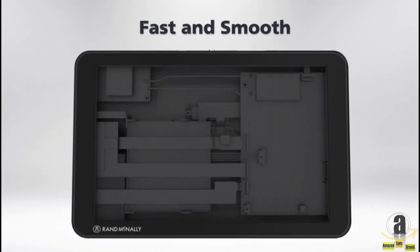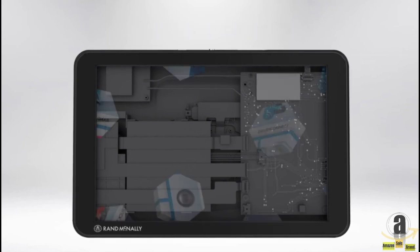Powered by a hexacore processor, the tablet is quicker, smarter, and smoother.